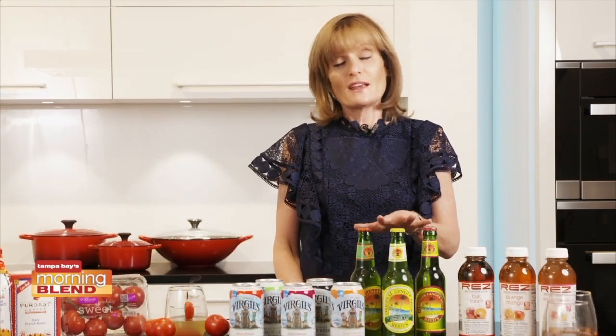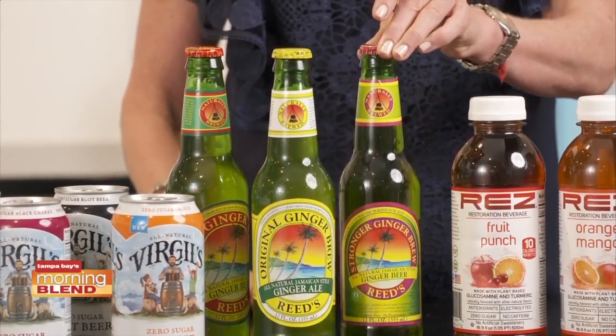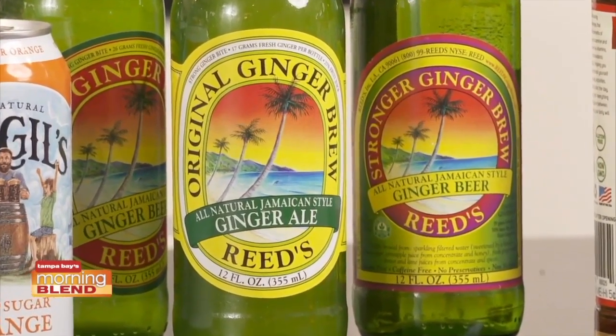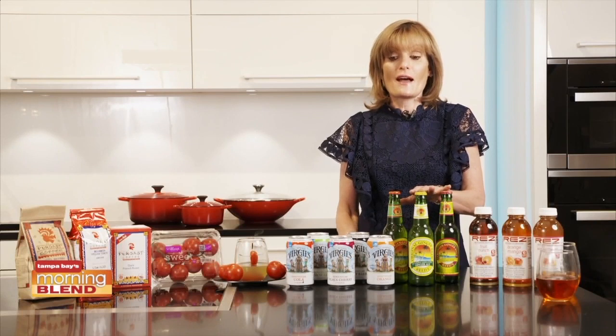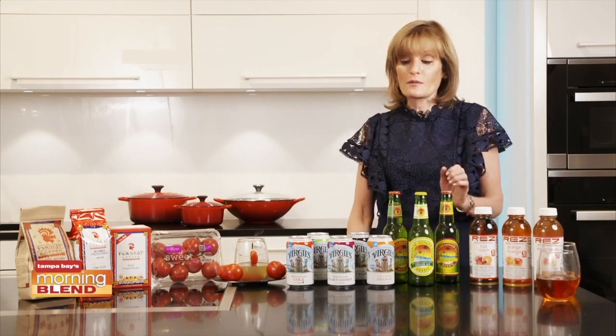Next we have Reed's Ginger Beer. This has no alcohol in it. It has 17 grams of ginger and is sweetened with an all-natural proprietary blend of cane sugar, honey, and pineapple. Ginger is great for your health all year round, and it's also great for a hangover because it helps get rid of nausea. It's also a detoxifier for the body, helps boost the immune system, and is great for digestion. Enjoy it on its own or create a Moscow mule.